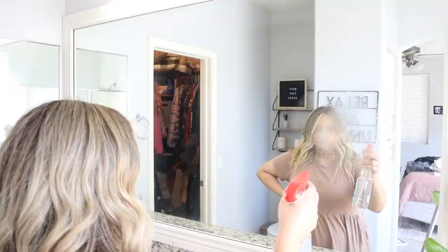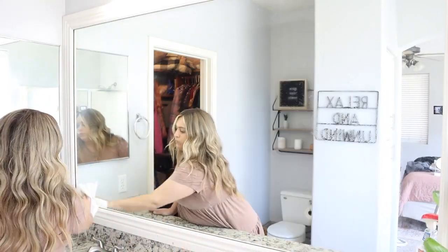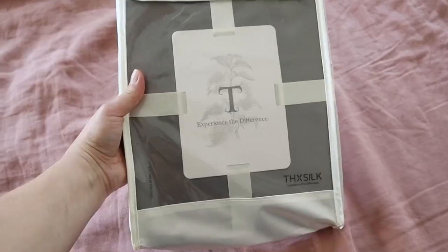Hello everyone and welcome back to my channel, or welcome if you're new here. For today's video I'm doing a quick clean with me, focusing on my bedroom and my bathroom. But before we get started, I want to say thank you so much to Thick Silk for sponsoring today's video.